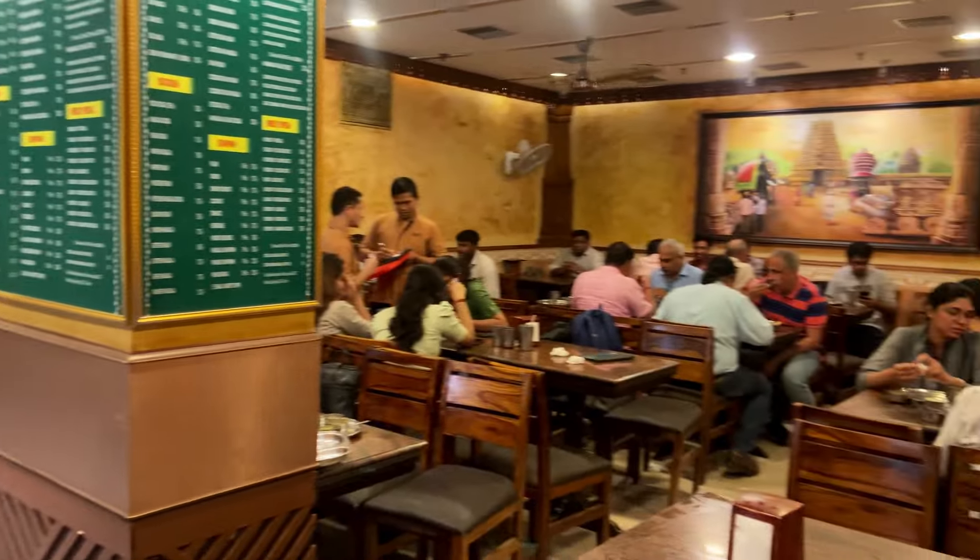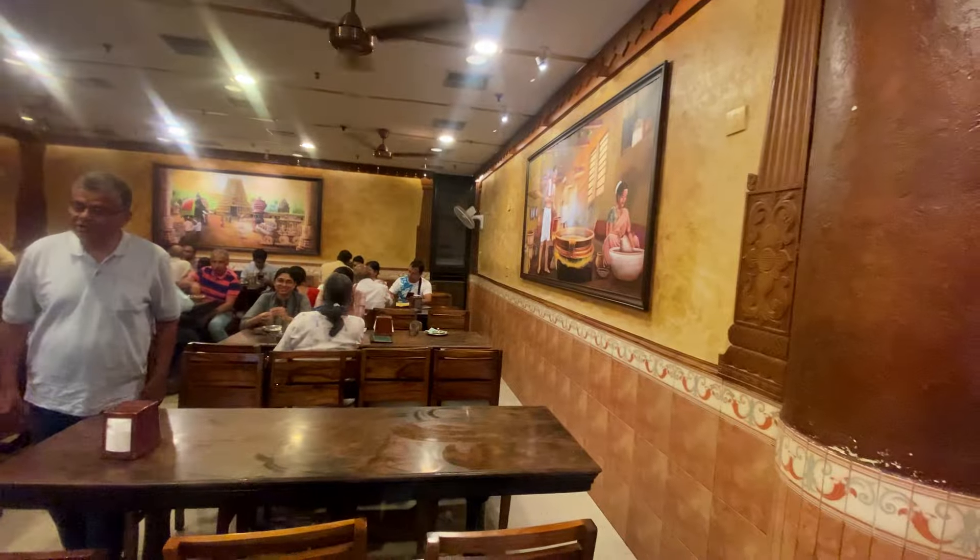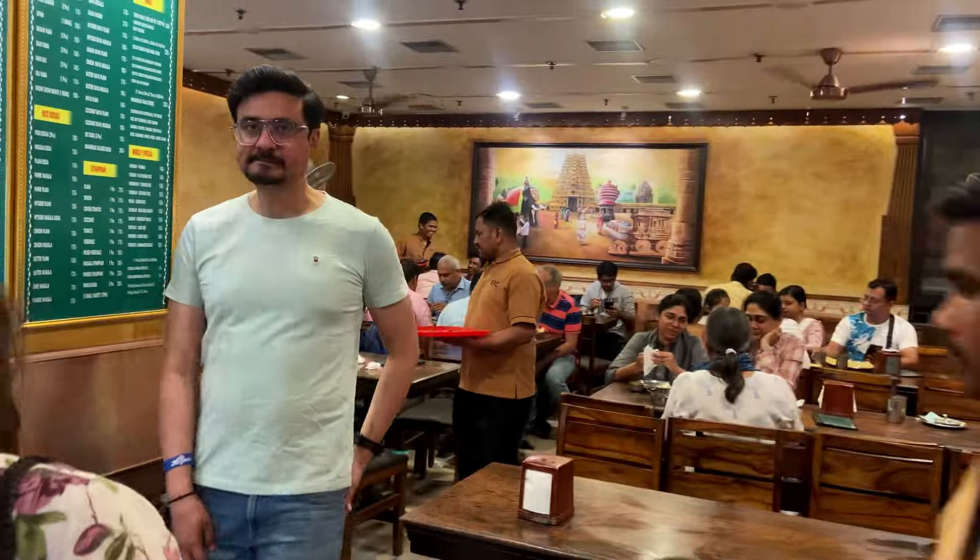My lunch at Karnataka Food Centre is over. Now it's time to review this place. The environment here is not very spacious, but it is warm and cozy. People who come here are regulars and you will like the vibe. The service is good but a little slow because it gets quite busy. The staff, however, is good.